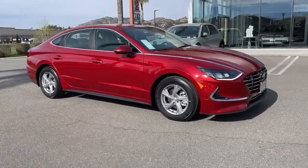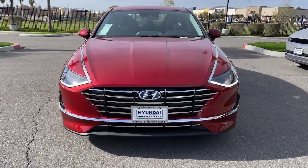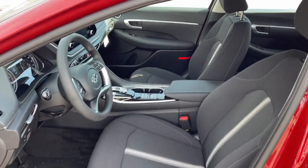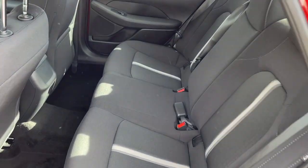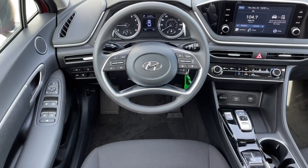These are just some of the great options this vehicle comes with: keyless entry, heated mirrors, aluminum wheels, electronic stability control, alarm, steering wheel audio controls, traction control, intermittent wipers, tire pressure monitoring system, and passenger vanity mirror.